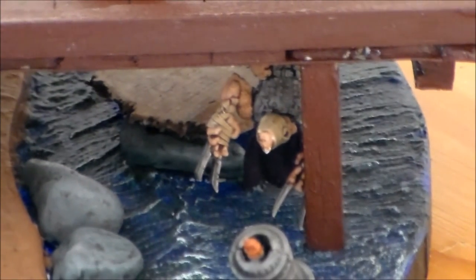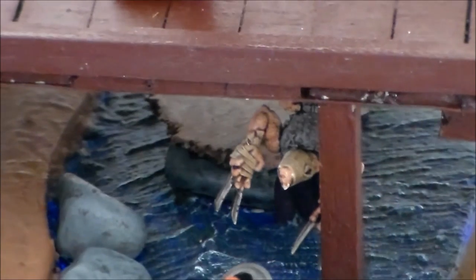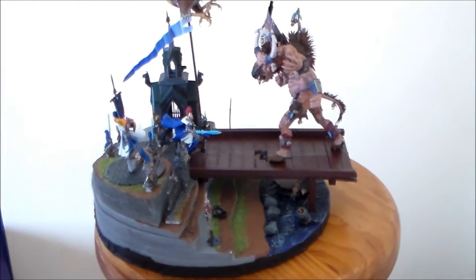Of course I wouldn't be me without some Skaven in there. I had a gutter runner or night runner — a Skaven assassin. Originally I wanted him standing on a piece of wood underneath the bridge sneaking up, but he was too big and wouldn't fit properly. Since he has the claws and the cape, I put him right underneath the bridge hanging upside down sneaking in.